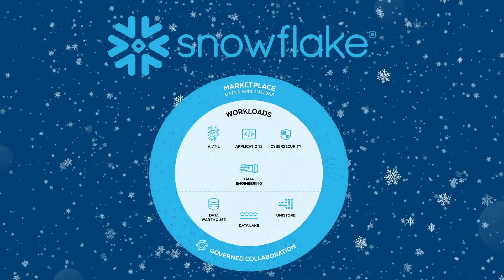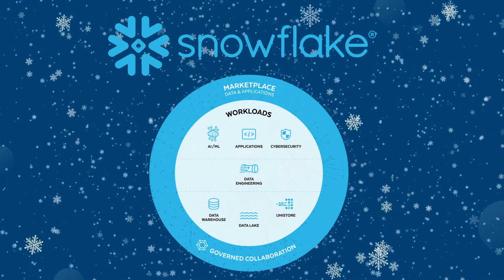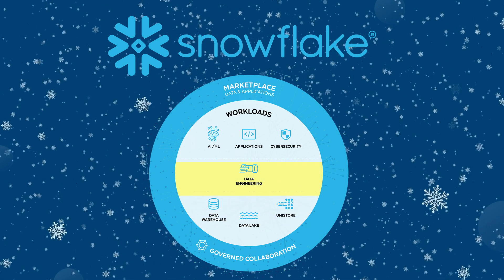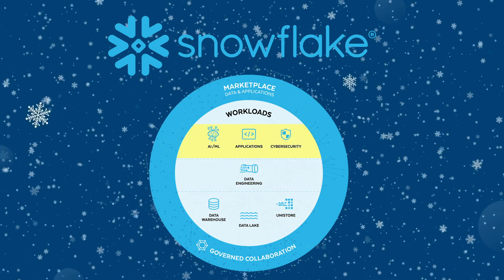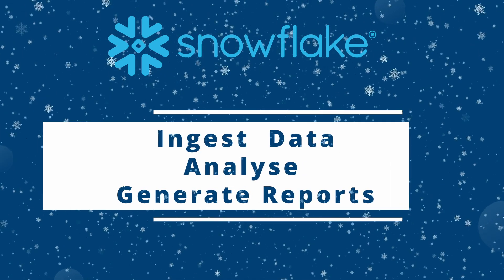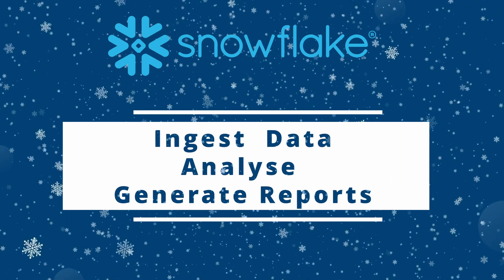For those who do not know what it is, Snowflake is a fully managed data platform that provides a single platform for data warehousing, data engineering, data science, and data application development. It is an end-to-end solution to ingest your data, analyze it, and generate reports and insights.